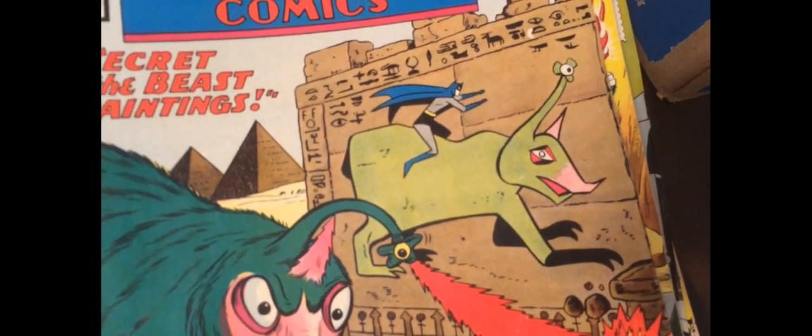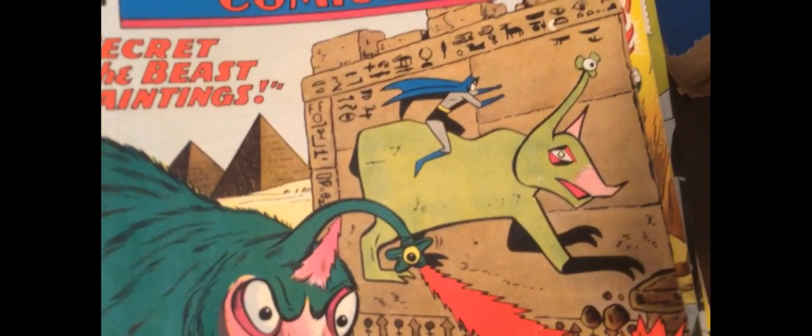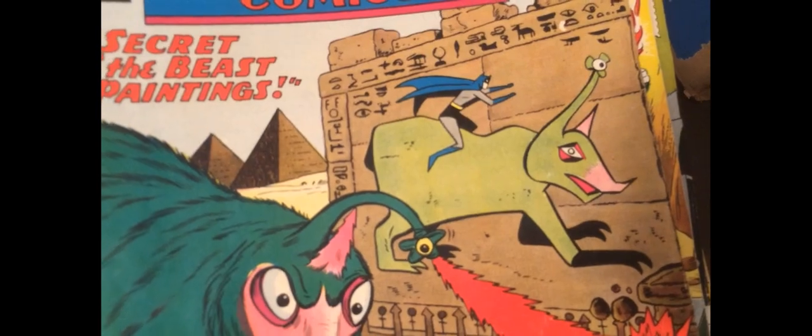I'm sorry, that is kind of crappy — that animal. Oh, look at that. It's a hieroglyphic monster. That's weird.